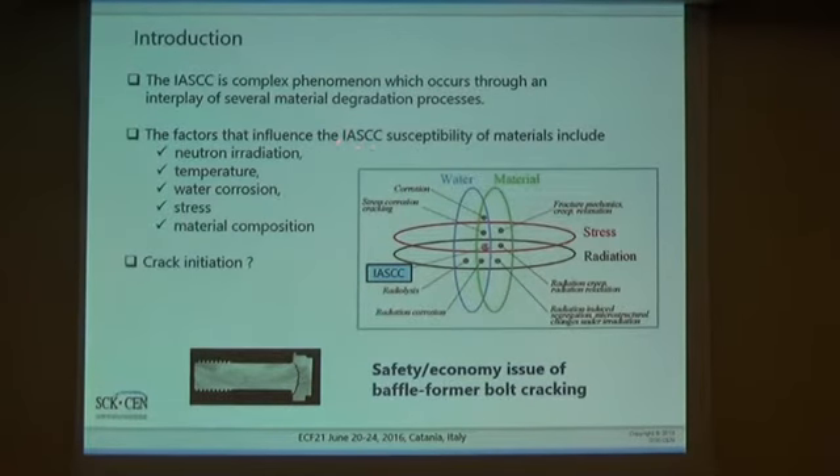This radiation-assisted stress corrosion cracking effect can cause cracking of the baffle bolts — the screws which hold together the former baffle assembly supporting the nuclear core in typical nuclear power plants. If a crack occurs in the bolt, it has to be replaced, which is quite an important safety and economic issue. Because of that, the nuclear industry has expressed a lot of interest in understanding this complex phenomenon.